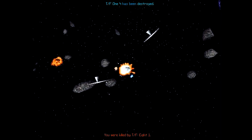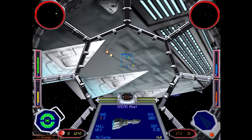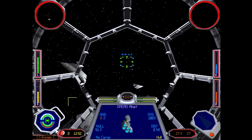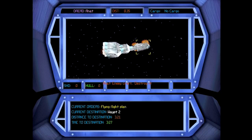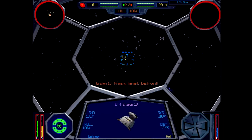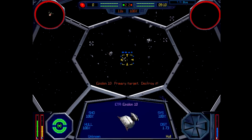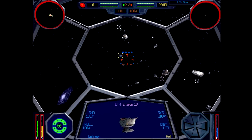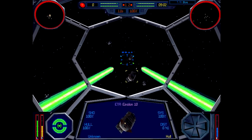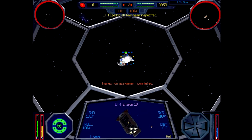What are TIE Fighters even made of — aluminum foil and Scotch tape? Still, once you get the hang of it and really come to terms with the targeting, the weapon systems, ship energy resource allocation, and space dogfighting techniques, this is a whole lot of fun to play. Especially with that phenomenal John Williams soundtrack going, which helps make even the most mundane escort mission a thrill to complete.